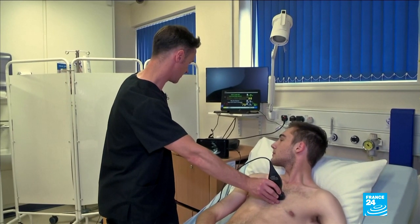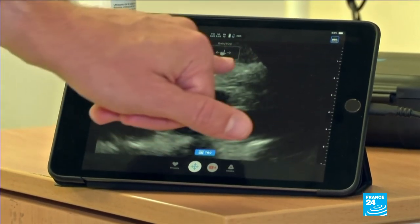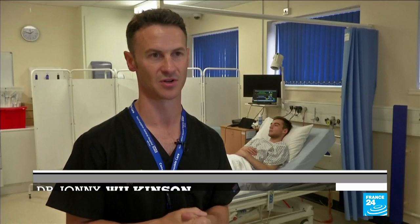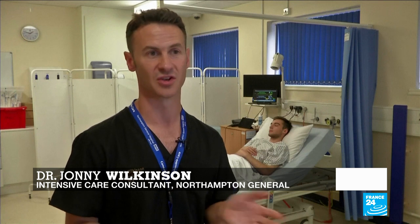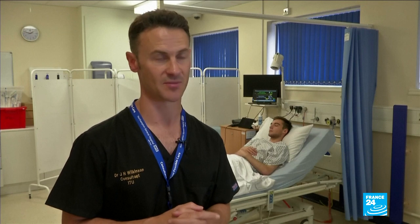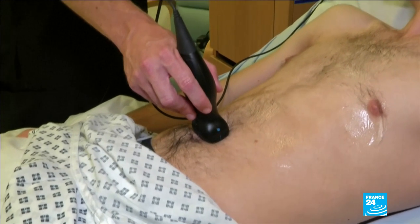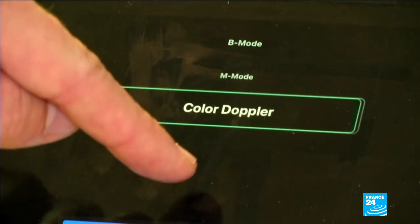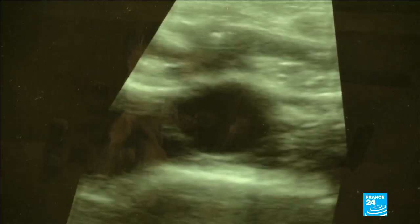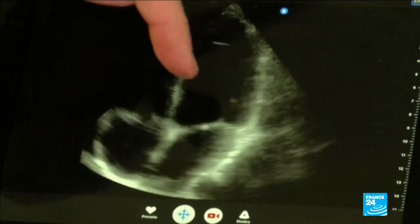Even in more developed countries, it's led to major improvements for doctors. Getting a cart-based device to a patient who needs an ultrasound scan or imaging in a hurry is extremely difficult. One that you can simply take out of your pocket, plug in, and you're ready to scan has absolutely revolutionised the way that I care for my patients. Rather than the fragile and expensive piezo crystals used in existing machines, the IQ uses a single silicon chip which combines the functions of multiple scanners in one device — saving not just time, but money.